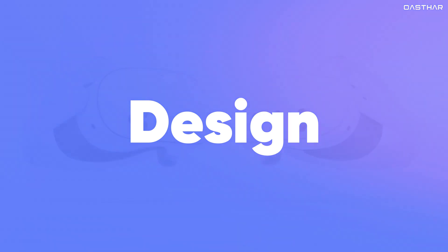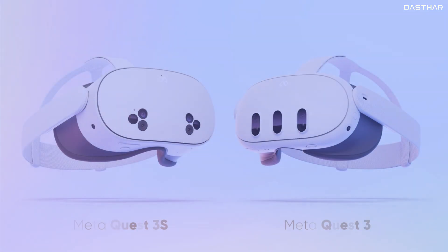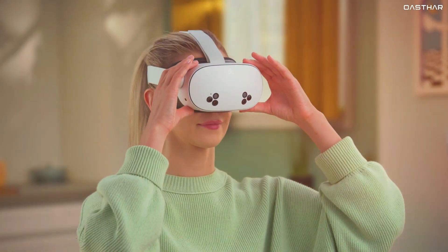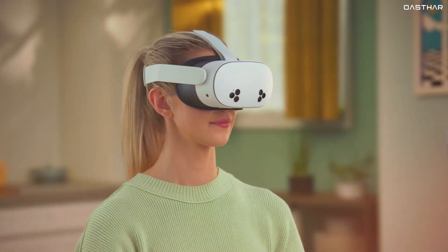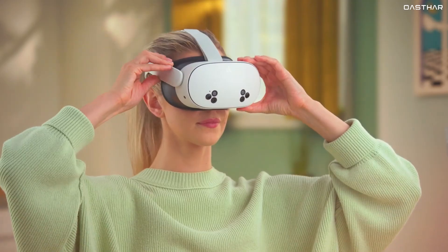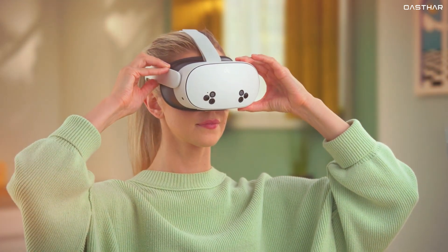The Meta Quest 3S and Quest 3 look pretty similar at first glance, but there are subtle differences that could impact your experience. The Quest 3S has moved its front cameras to the lower left and right sides, unlike the Quest 3 where they're positioned in the middle. This gives the Quest 3S a thicker appearance, though that won't necessarily affect performance.